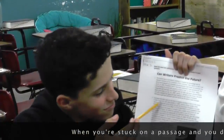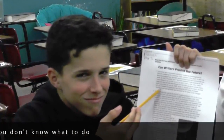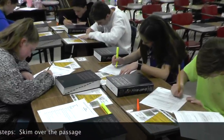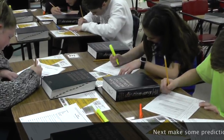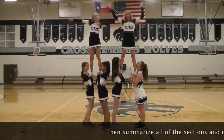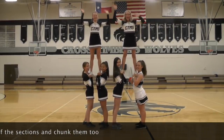When you're stuck on a passage and you don't know what to do, just follow these steps: skim over the passage. Next, make some predictions, do read number two. Now summarize all of the sections and chunk them too.